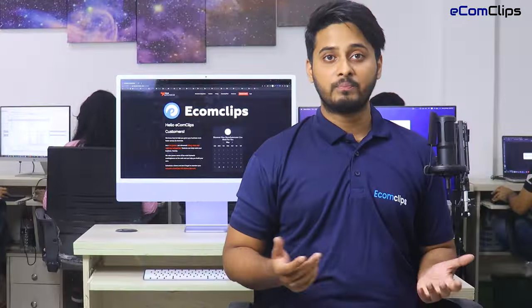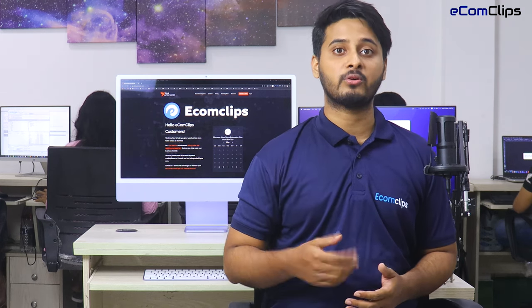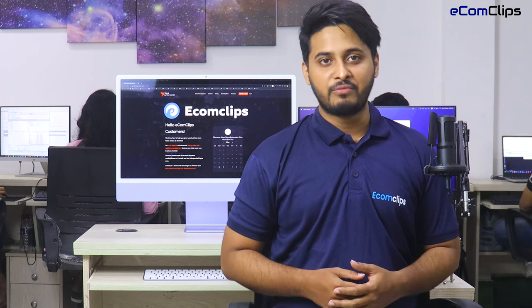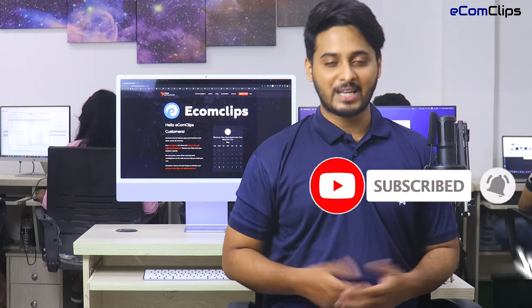Okay bye-bye guys. Hope this session helped you to know more about Store Automator and how Store Automator can help you in your eCommerce business. If you have more queries please let us know in the comment box. Also, if you are new to our channel, please do subscribe and press the bell icon. Thanks for watching the video.